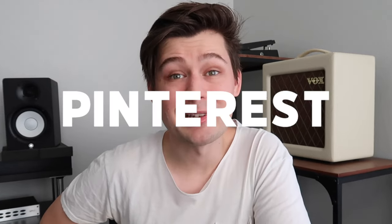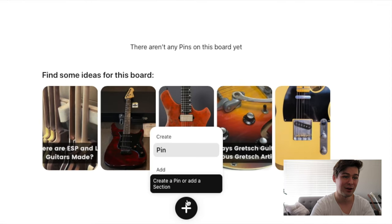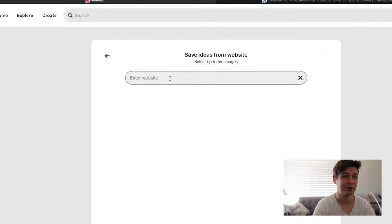Now for the moment you've all been waiting for: how to get the gear you want for Christmas. The secret lies with a little app you may have heard of called Pinterest. What I've found is that most loved ones of guitarists do want to get guitar gear — they just don't know where to begin or what anything is. Once I started creating specific pins and sending links of my wishlist board to my family members, I started to get guitar gear that I actually wanted for Christmas. Let me make a pin together with you and show you just how easy it is.